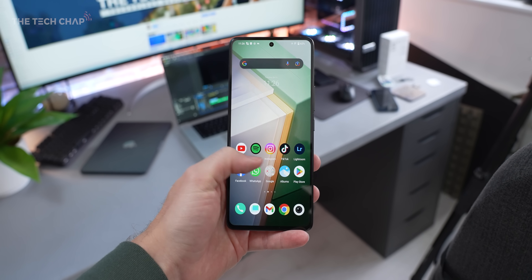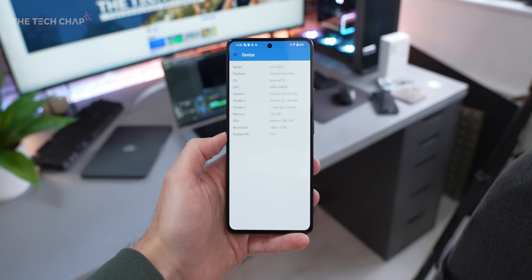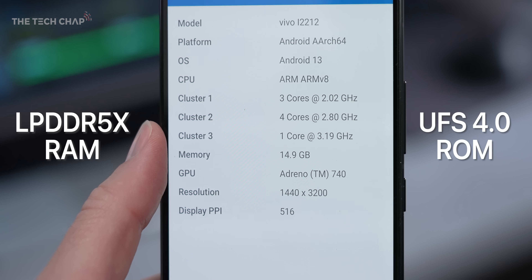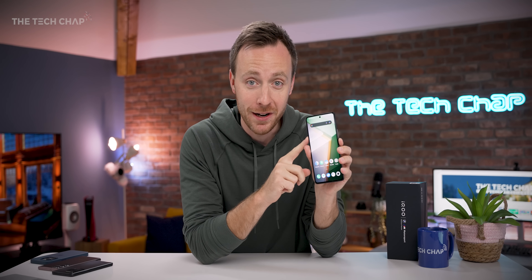But first, there is a lot more to this iQoo 11 than just the new chip, because we also get new and faster LPDDR5X RAM, and much faster and more efficient UFS 4 storage. So: new chip, faster RAM, faster storage, and also a brand new screen — and this is actually really interesting.